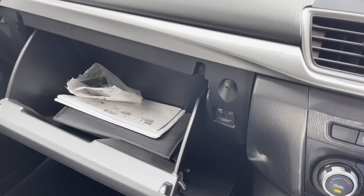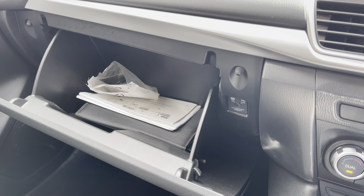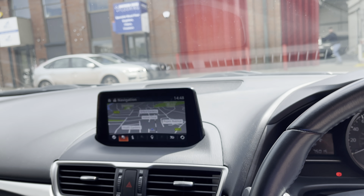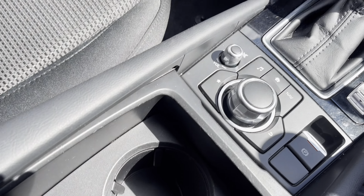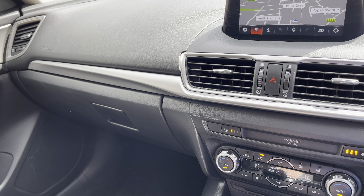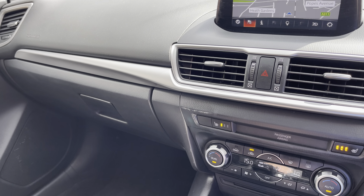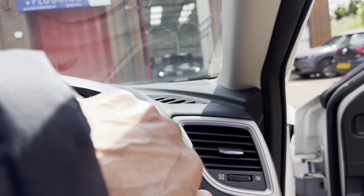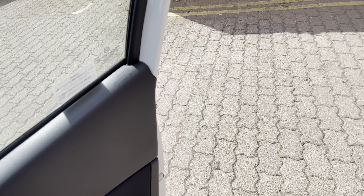Mazda's trademark 5 litre glove box with all the books and locking wheel nut key in there. Up here you've got somewhere for your shades. The fit and finish on these cars is really, really good indeed. They're very well put together and super reliable and very cost effective to run.